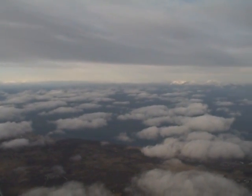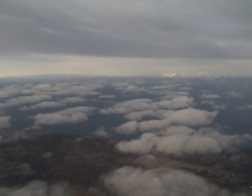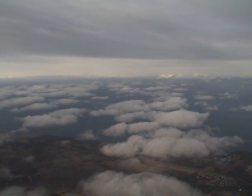Another beautiful country we have. 369 Sierra Tango, descend now to 4000. Down to 4000, 369 Sierra Tango.